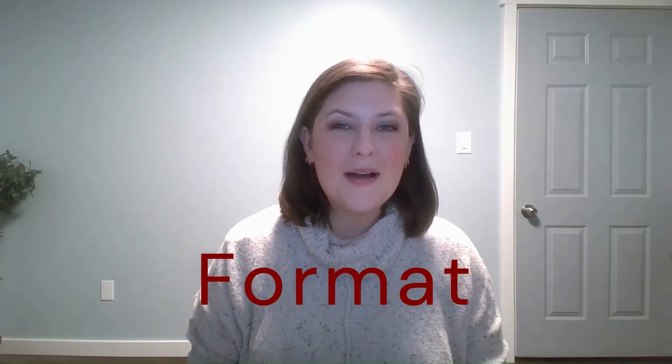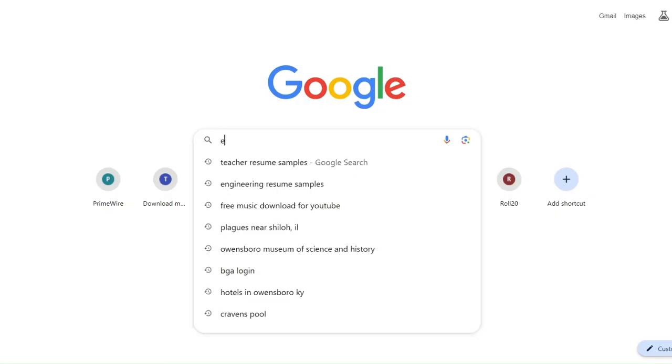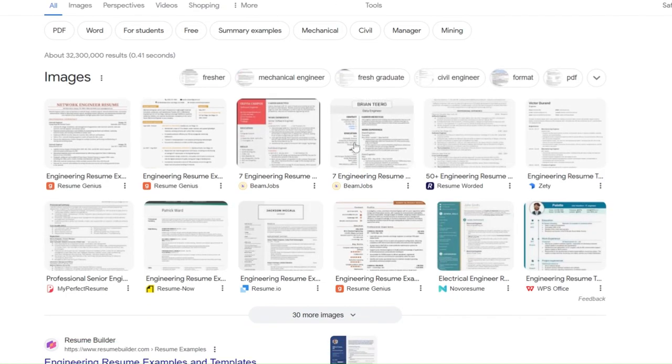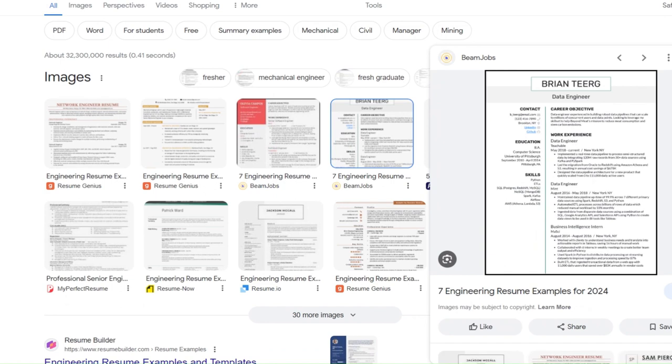If you want to choose the right format, my suggestion is to go online and just search for resumes in your career field and start looking at what's available online to see what other people are doing. You can kind of see the layout that works best for you.